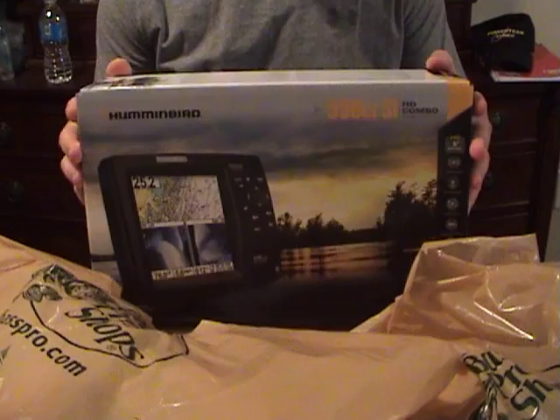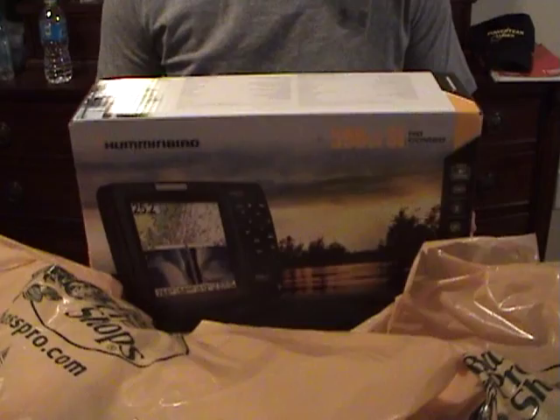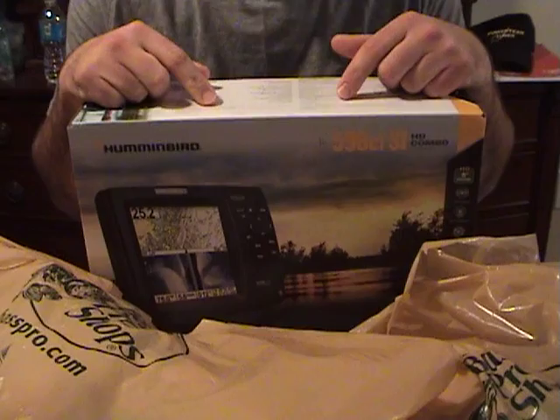The first thing I got here is a Hummingbird 598 CISI HD Combo. We got side imaging and down imaging on here — really excited about this unit. I also got a Minn Kota Edge 55 trolling motor, and I already installed that on the boat.